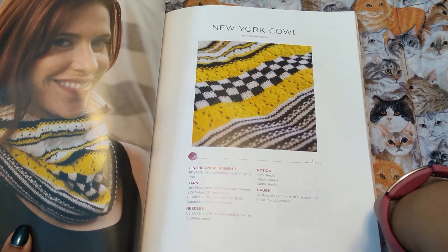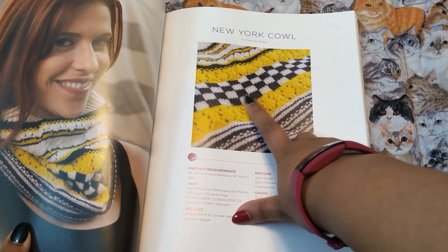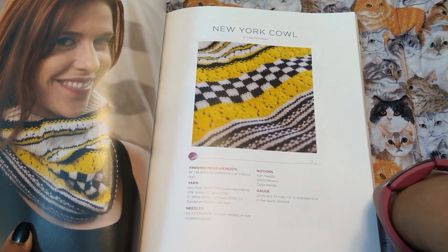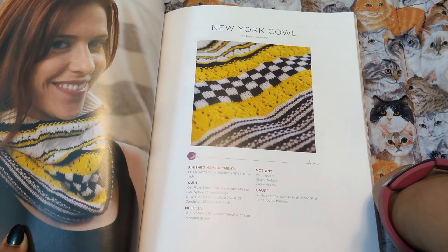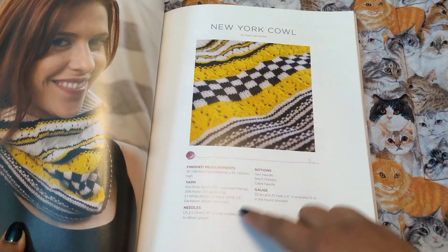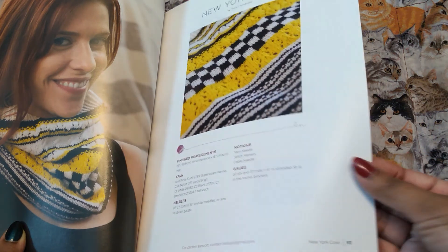New York cowl. Kind of like a taxi, right? Because of the checker pattern — New Yorkers ride taxis a lot and it's yellow like a taxi with the checkers. That's cute, I get it. This is also using Stroll with no specification, so I'm thinking it's fingering weight, like sock weight yarn.